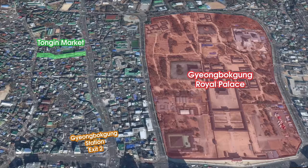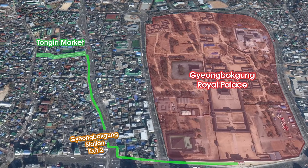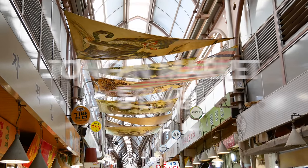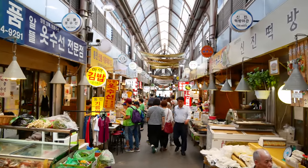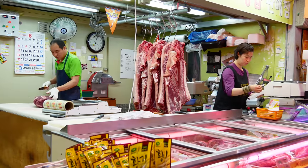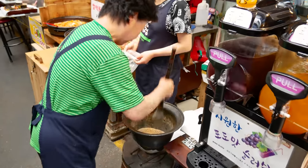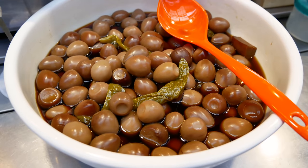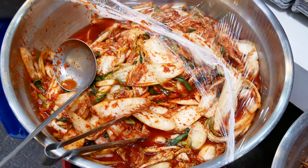Tongin Market is an easy 15-minute walk away from Gyeongbokgung Palace, so it makes for a perfect lunchtime spot after sightseeing. It's an old traditional market that was built for Japanese residents in 1941 during the Japanese occupation. Since then, it's become a local neighborhood-style market. There's so much food here — this market is a buffet lover's dream come true.